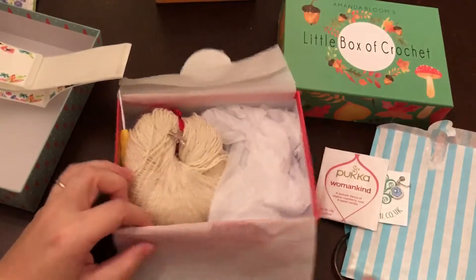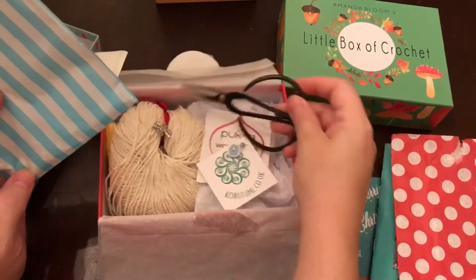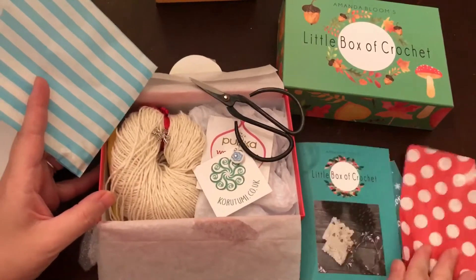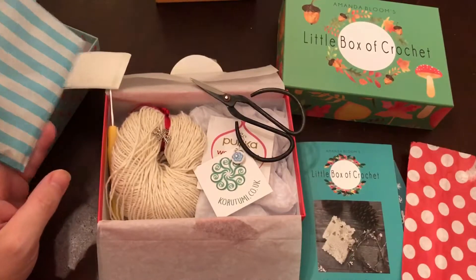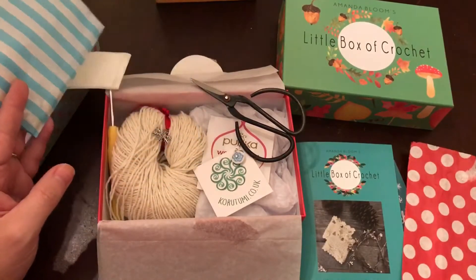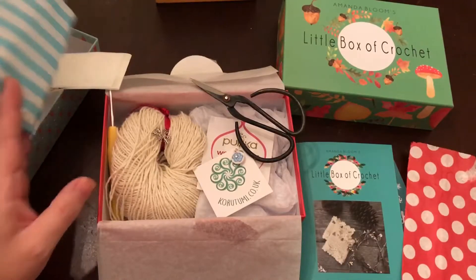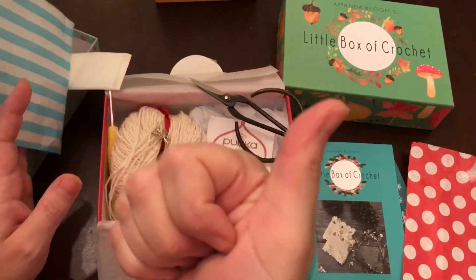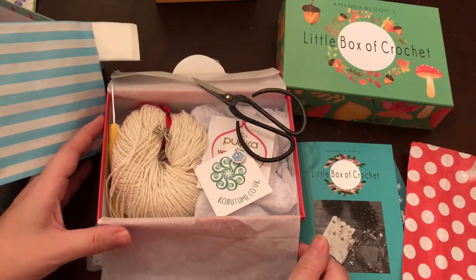Well, what do y'all think? Isn't that nice? I'm just so excited! Go to their Etsy shop — Little Box of Crochet — check it out and get some of these scissors and this squishy yarn. It's just so totally worth it! I should be getting my July box soon since it usually comes at the end of the month, and as soon as I do I'm going to open it and get it online so y'all can see it. I hope this helped and I hope you enjoyed the video. Like if you liked it, and subscribe if you haven't already! I really appreciate y'all so much — thanks for joining me, y'all have a blessed day, bye!